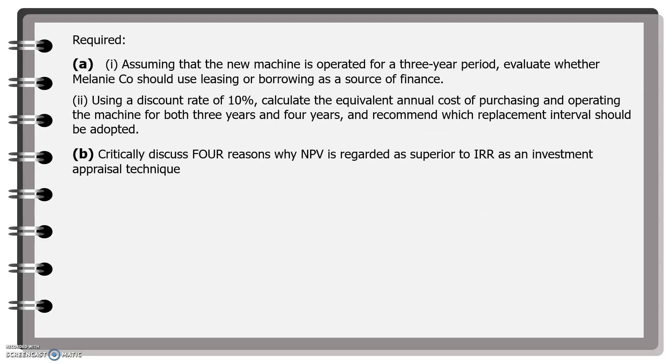Question 1: Assuming that the new machine is operated for a 3-year period, evaluate whether Melanie Company should use leasing or borrowing as the source of finance. Question 2: Using a discount rate of 10%, calculate the equivalent annual cost of purchasing and operating the machine for both 3 years and 4 years, and recommend which replacement interval should be adopted. Question 2 and part 2 of Question 1 will be taken up in the next session.